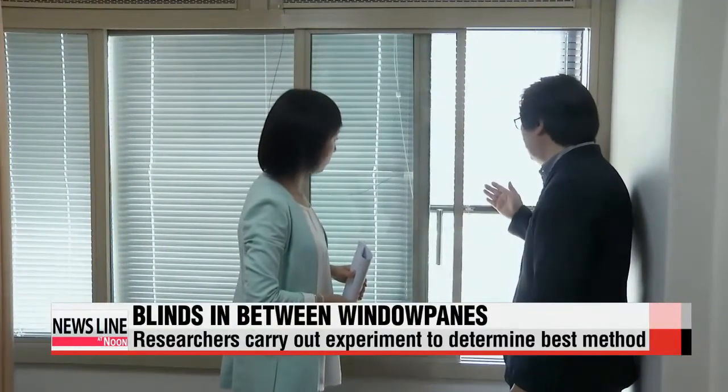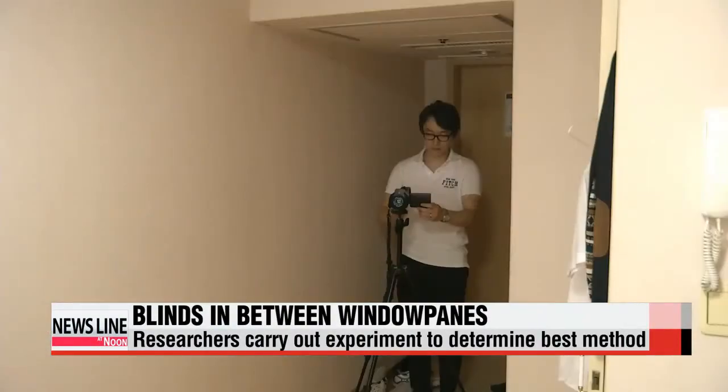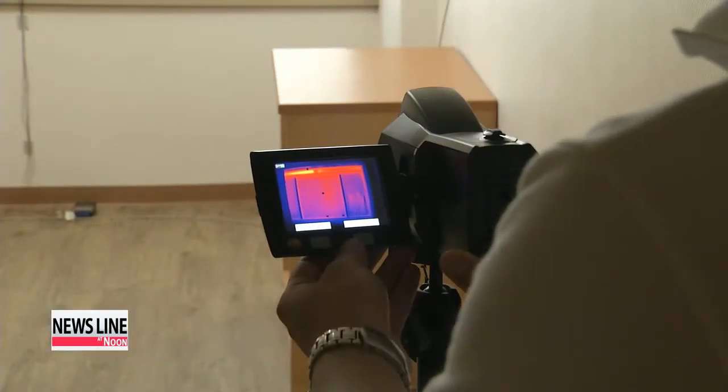Therefore, experts say the most practical way is to install blinds in between the window panes. Researchers conducted a test in three different settings: one with shades placed inside the room, another between double window panes, and a third outside.